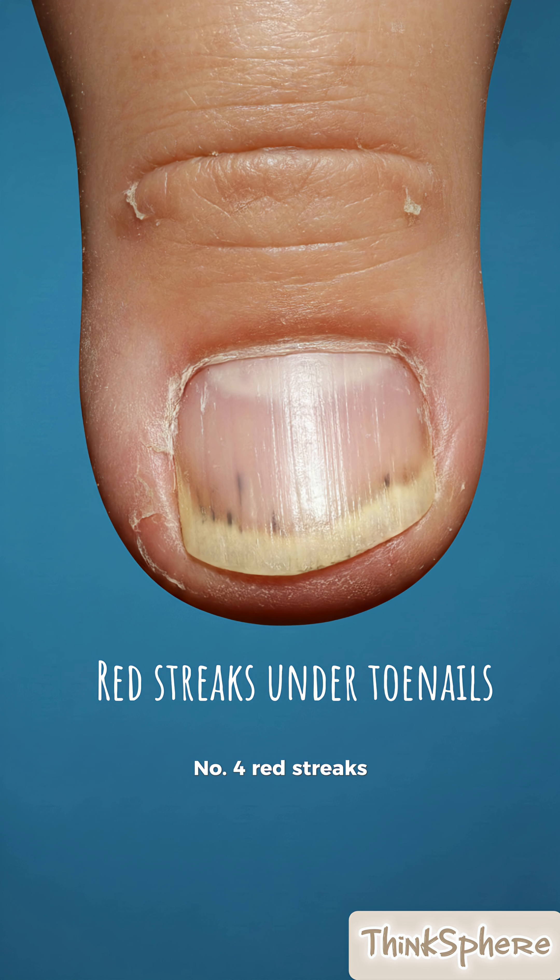Number four, red streaks under your toenails could be a sign of endocarditis, a serious heart infection that needs immediate medical attention.